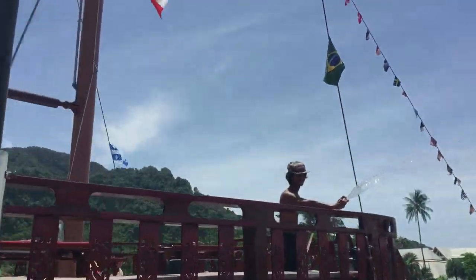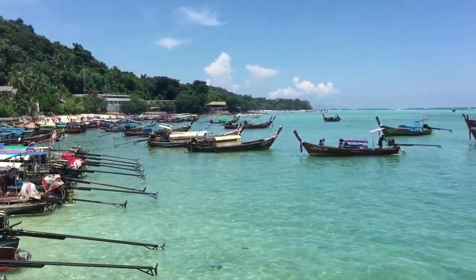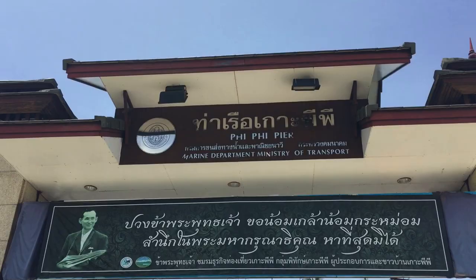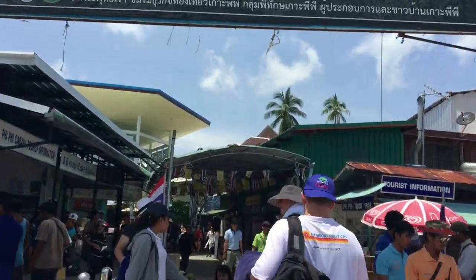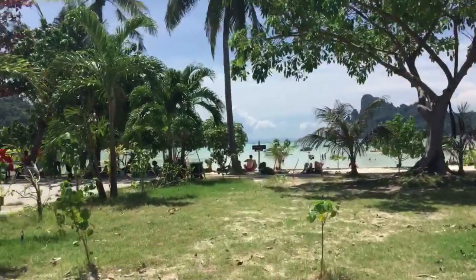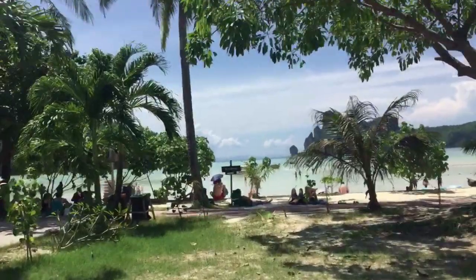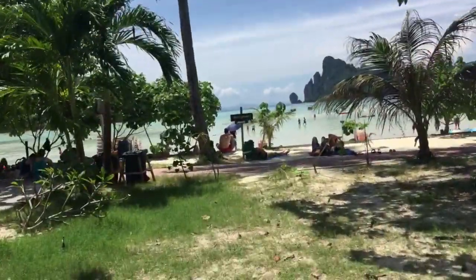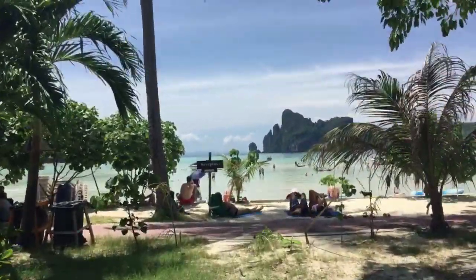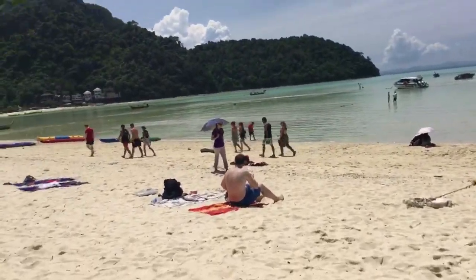Look at the color of that water! This is the Phi Phi Island Pier. We're going to get lunch now and get a look at the water. It's so beautiful!